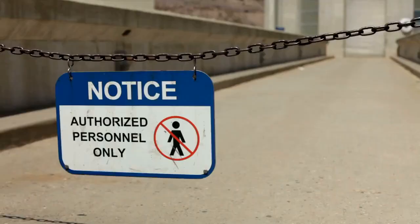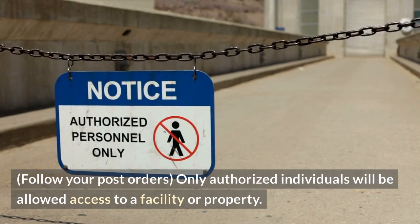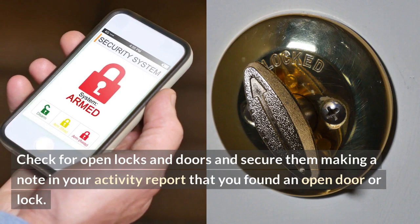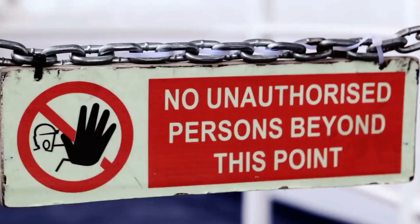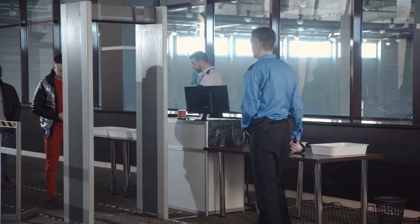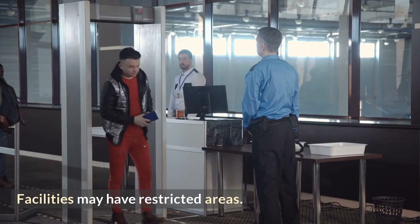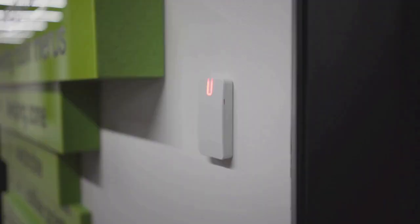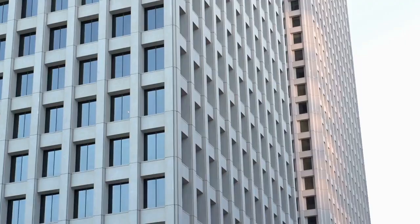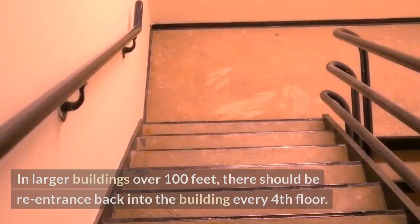Only authorized individuals will be allowed access to a facility or property. Check for open locks and doors and secure them, making a note in your activity report that you found an open door or lock. If you feel that someone may have entered without authority, follow your post orders for an unauthorized person on property. Facilities may have restricted areas for authorized individuals only. Companies may limit access to their floor in a larger building. In larger buildings over 100 feet, there should be re-entrance back into the building every fourth floor.